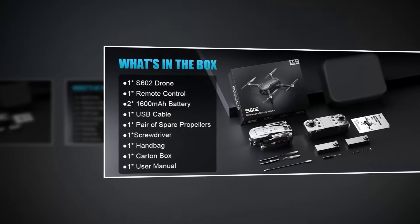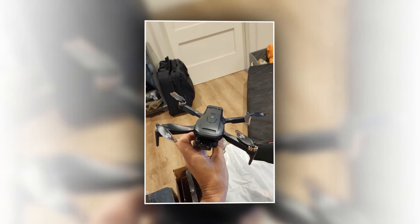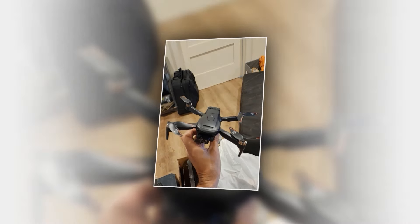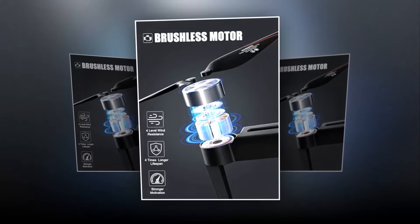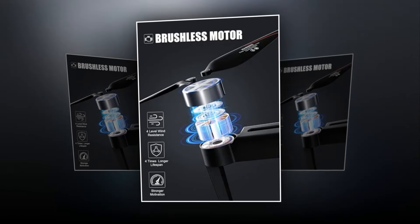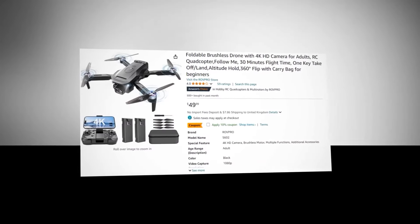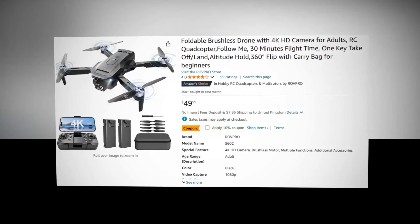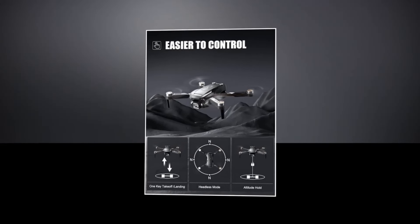Impress your friends with amazing aerial stunts — the Roth Pro S602 can perform 360-degree flips, fun and exhilarating. Designed with ease of use in mind, this drone is perfect for anyone, no experience needed. With up to 30 minutes of flight time, the Roth Pro S602 ensures your adventures last longer. This drone has a 4.1 rating and 7,000-plus BSR rank on Amazon, so we recommend this drone to you. Unleash your creativity and enjoy the sky with the Roth Pro S602 drone.